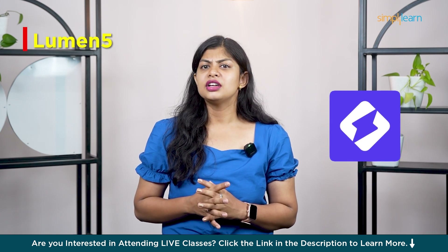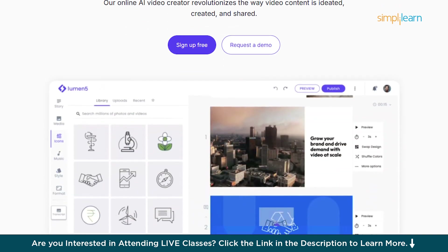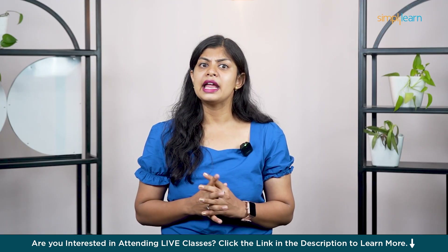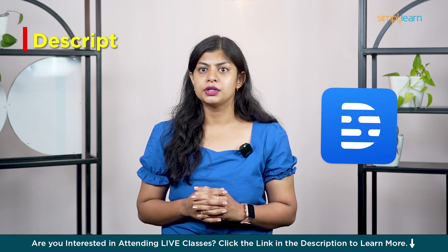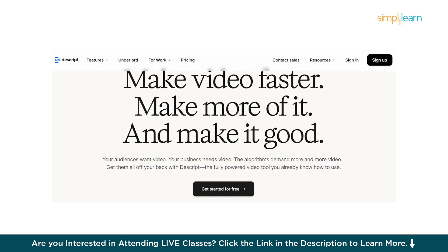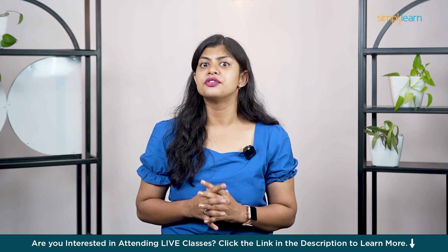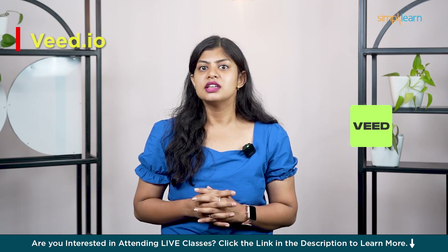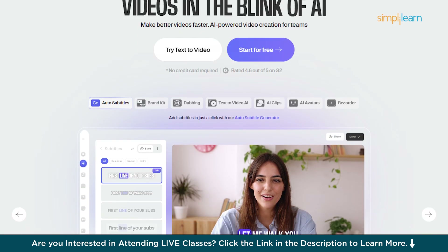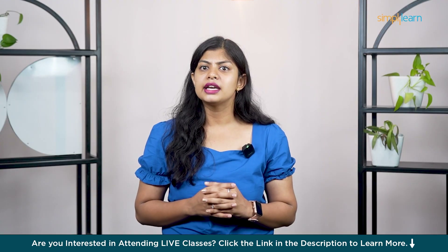Fifth is Lumen5 — ideal for turning blog posts or articles into animated videos. You just paste in your text and it automatically adds visuals, animations and transitions to match your message. Great for social media and explainer content. At number six we have Descript — while it's more known for podcasting and editing audio, its video editor is incredibly useful. You can edit videos by editing the transcript — great for talking head content, interviews and repurposing long-form recordings. Number seven is Veed.io — a browser-based editor that is surprisingly powerful. You get subtitles, transitions, audio cleanup and more, all with a super clean UI. Great for social media content and quick edits on the fly.